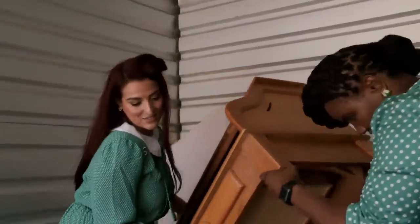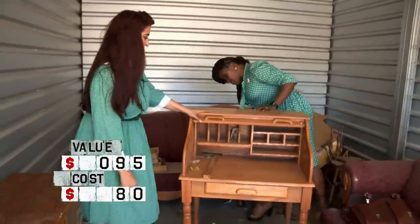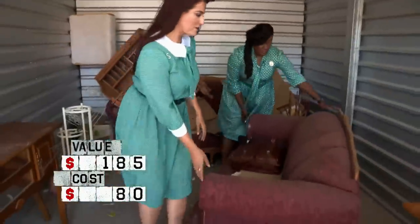The writing desk — the only reason why we got this unit. It's a new writing desk, though, it's not vintage. What do you think, 25 bucks? This is solid, this is real wood. This is nice. $25 with no cushions, yes. 50 bucks for two.